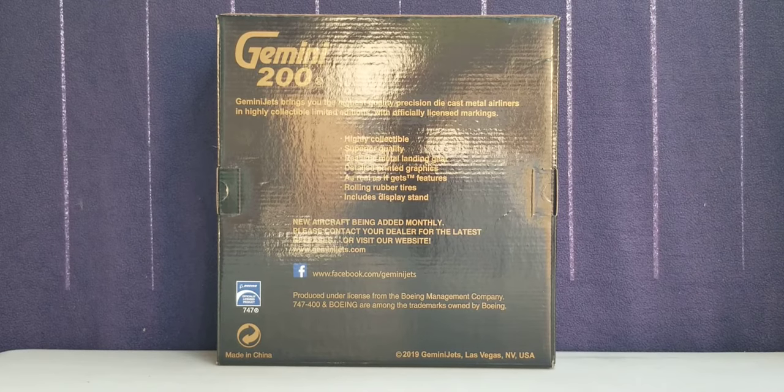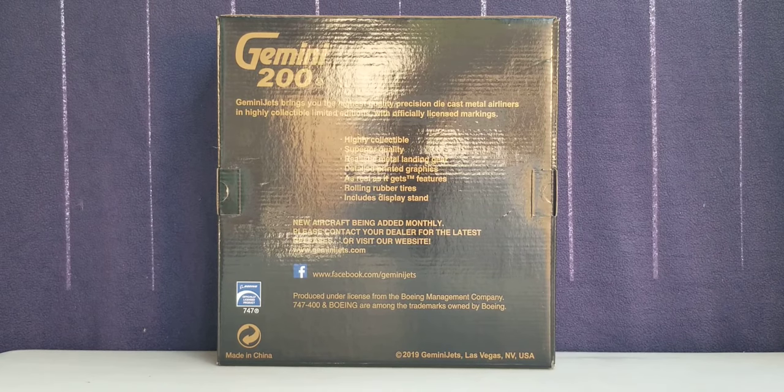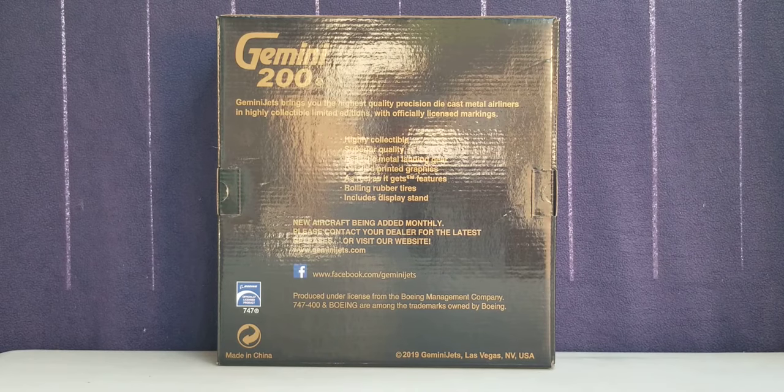Now you're looking at the back of the box where you see the engraved Gemini 200 decal in gold, along with other information, the Facebook social media page information, and the Boeing official licensed product decal. You can pause and read the rest of that information if you like.